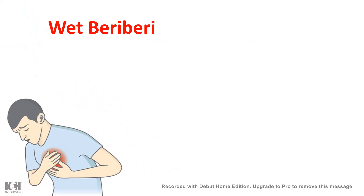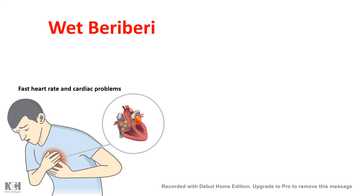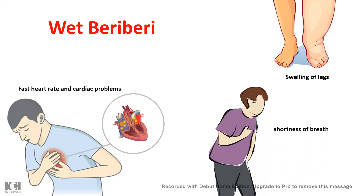One problem with vitamin B1 deficiency is wet beriberi, which comes with a very fast heart rate and all sorts of cardiac problems. This leads to shortness of breath and even swelling of the legs, especially the lower limbs.